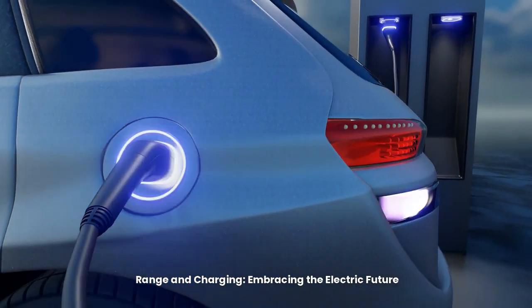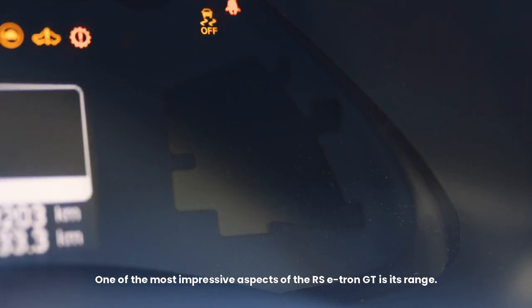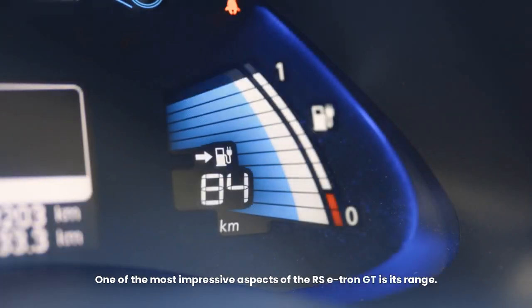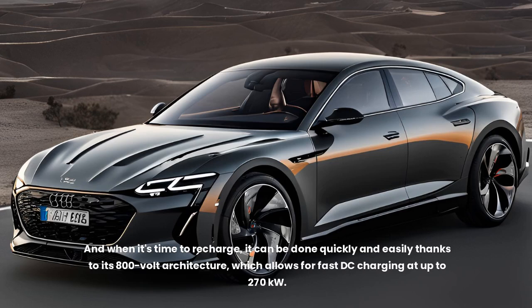Range and charging: embracing the electric future. One of the most impressive aspects of the RS e-tron GT is its range. With a 93.4 kWh battery pack, it can travel up to 238 miles on a single charge (EPA estimated). When it's time to recharge, it can be done quickly thanks to its 800-volt architecture, which allows for fast DC charging at up to 270 kW.